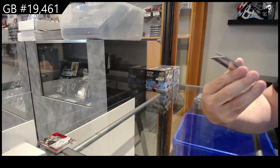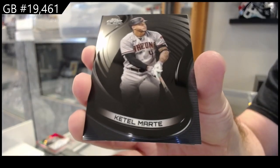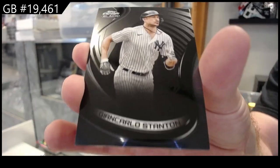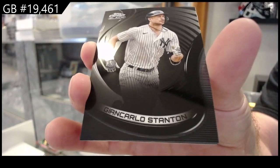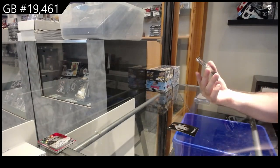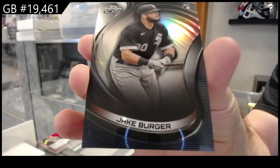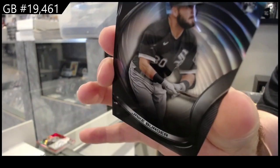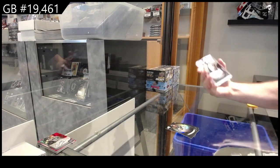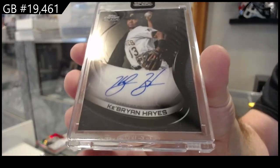We've got a Marte for the Diamondbacks — Arizona, Ketel Marte. We've got a Stanton for the Yankees — Giancarlo Stanton. And we got a rookie number, one ninety-nine, Burger for the White Sox. The autograph is for the Pirates — Cabrian Hayes.